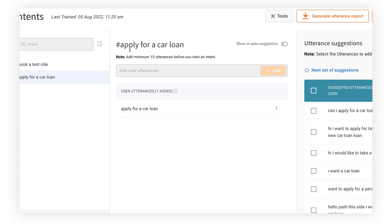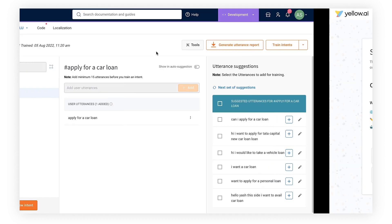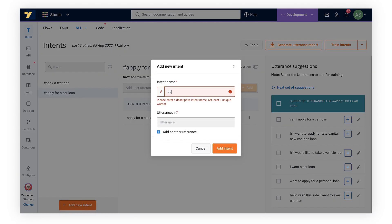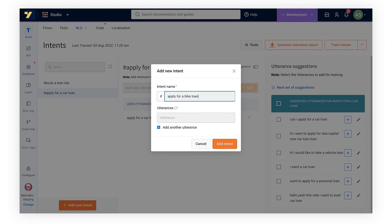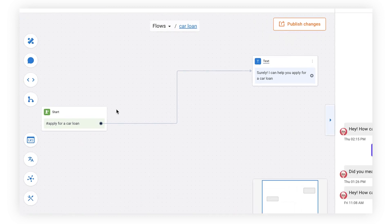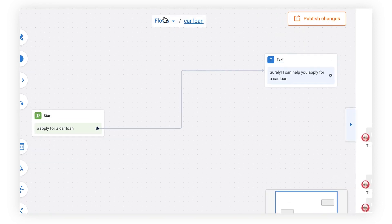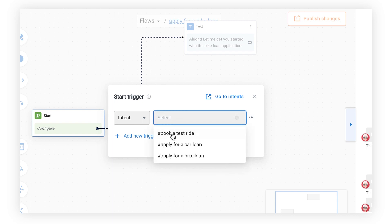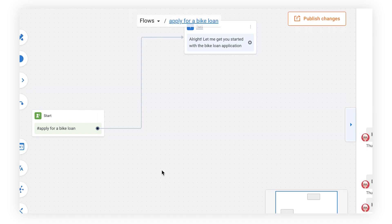Now let me show you something a little bit different. We're going to add one more intent called 'apply for a bike loan.' So now we have two intents — car and bike loan. We hit train, go to the flows section, and connect the bike loan intent to a separate flow for applying for a bike loan.